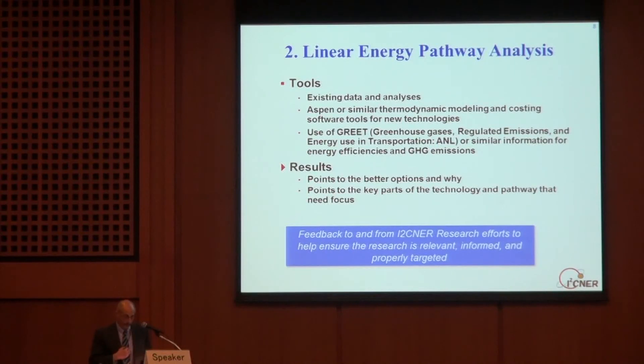Once we have a large number of these pathways analyzed, along with Eisner's energy pathways, this analysis will point to the better options and why. Most importantly for Eisner research, it'll point to the key parts of the technology you need to focus on — and sometimes that's not as obvious as you think. Through all of this, there'll be constant feedback to and from the Eisner research efforts to help ensure the research stays on track, is relevant, informed, and properly targeted.